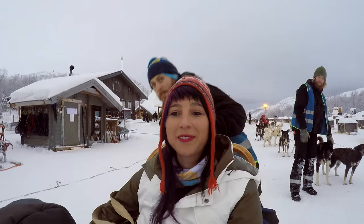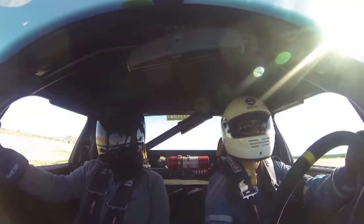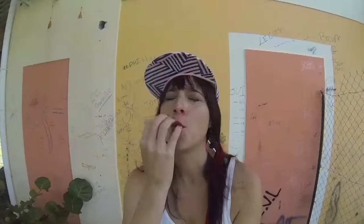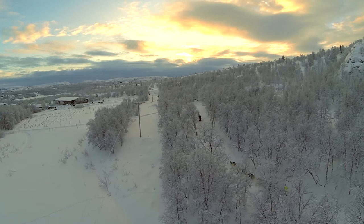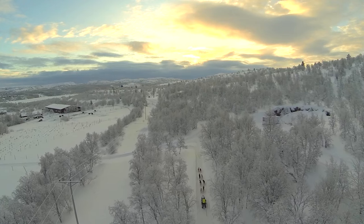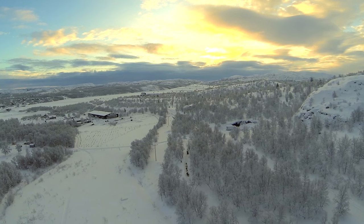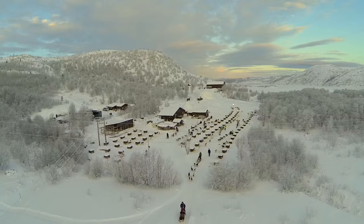I'm Joan Jetsetter and today we're going dog sledding in Norway. Dog sledding is a quintessential winter activity in the north of Norway. Travelers come from near and far to see the Arctic tundra firsthand and to experience it in a completely different way. But mostly, they go on a dog sledding excursion for these guys.